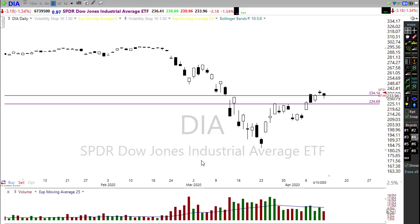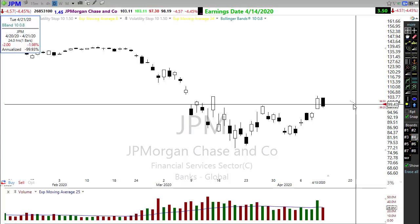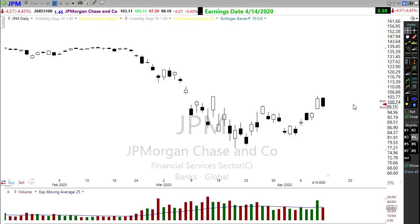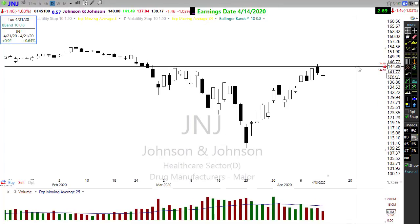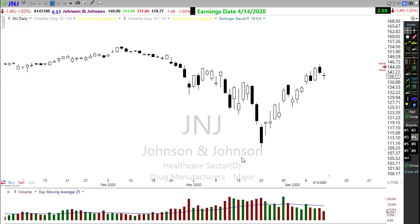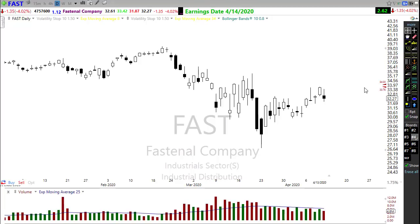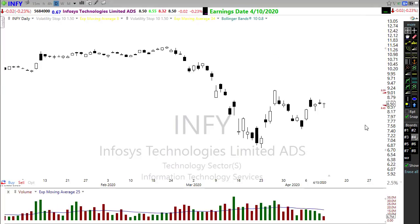On the earnings calendar, we have over 70 companies reporting today. The big notables are JP Morgan, reporting this morning — we're pricing right in here, just going to have to wait. Johnson and Johnson is also reporting this morning — J&J is moving higher, maybe they've already reported, pushing up slightly, showing some bullishness. Being a drug manufacturer in a pandemic situation, this is one to watch. Fastenal looks like it's gapping up this morning, trying to move a little bit higher.